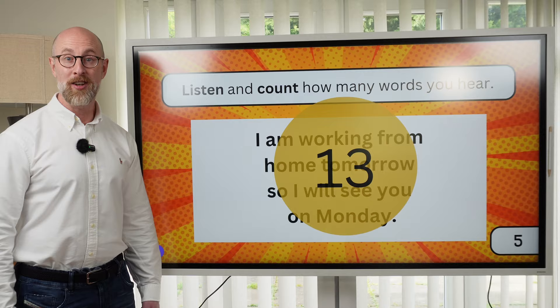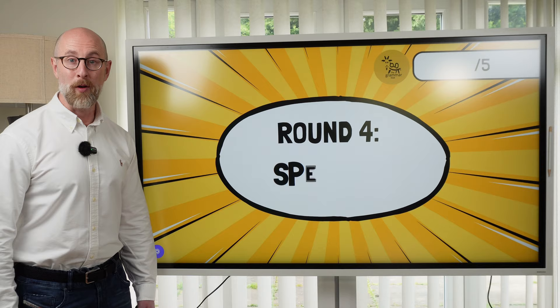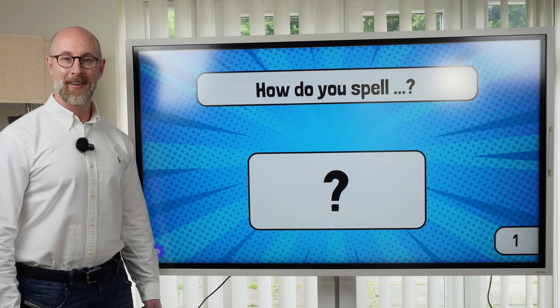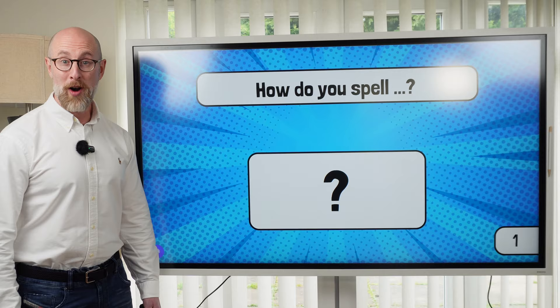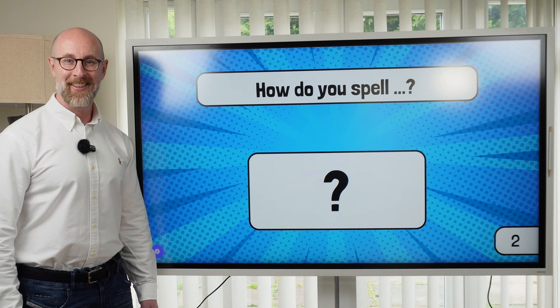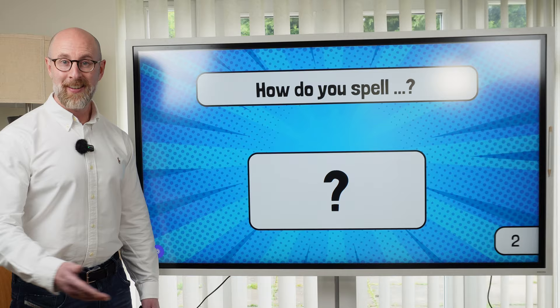It's time to move on to round number four: spelling. I'll say a word — how do you spell it? Number one: spell cauliflower. Check: cauliflower. Question number two: spell broccoli. Check: broccoli.